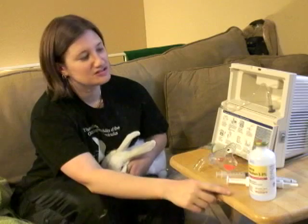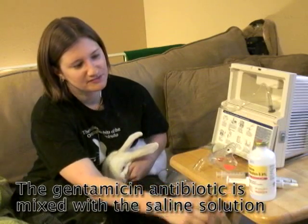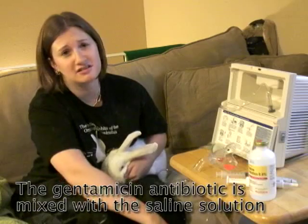This is the saline solution that we put into the nebulizer. It's mixed and diluted with gentamicin antibiotic.